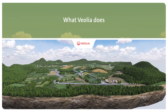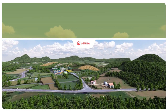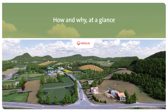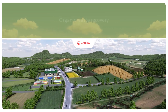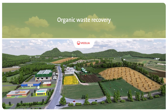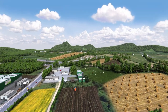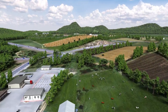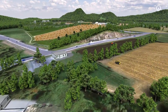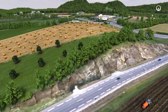Improving access to resources while preserving and replenishing those resources is what we do at Veolia. Every day we collect and transform organic waste into renewable energy, compost and new sources of animal feed. These are circular economy solutions that reduce the environmental impact of actors in the food chain, improve soil quality and provide an answer to rising demand for animal proteins.